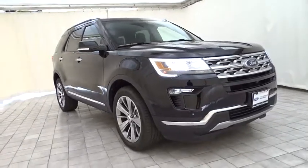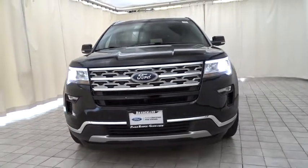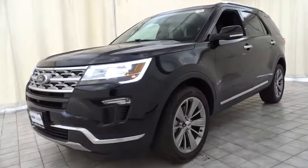2018 Ford Explorer. You've got a lot of capabilities to call on in a Ford Explorer. Don't underestimate your choices. This vehicle has less than 15,000 miles.